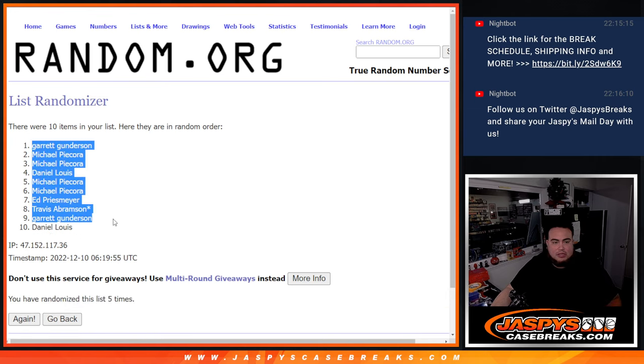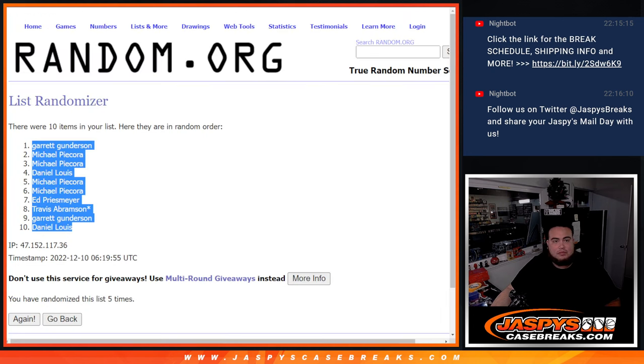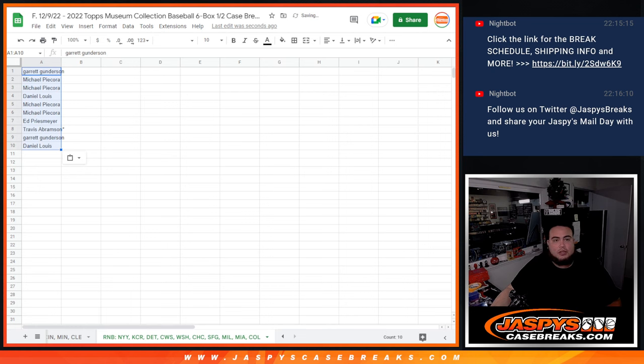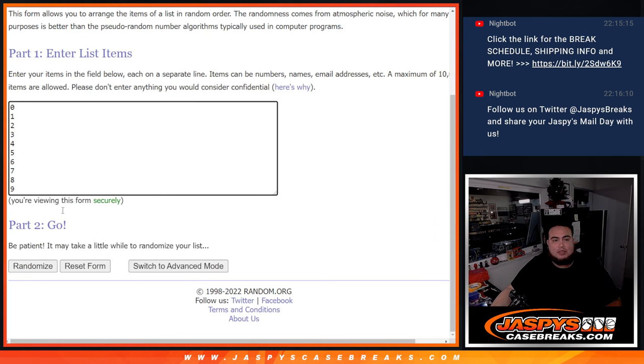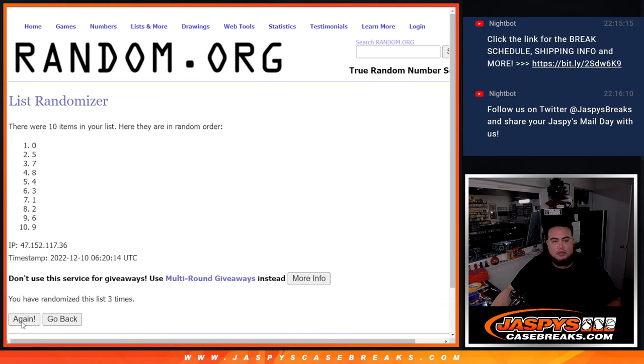Boom, Garrett at the top, then a Daniel at the bottom. 5 times: 1, 2, 3, 4, 5. 5 times, done a 1.